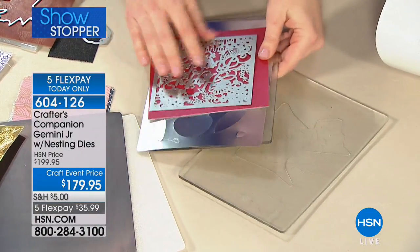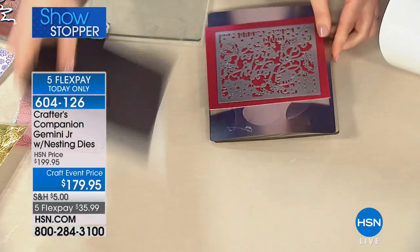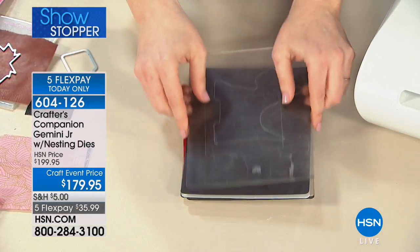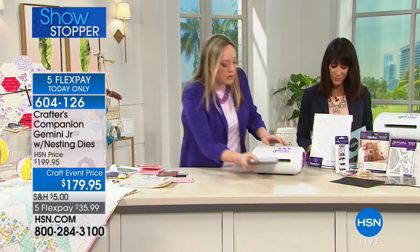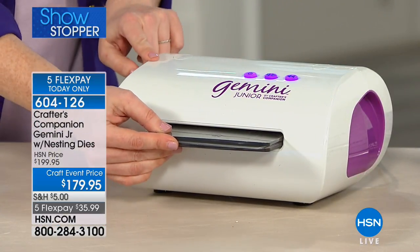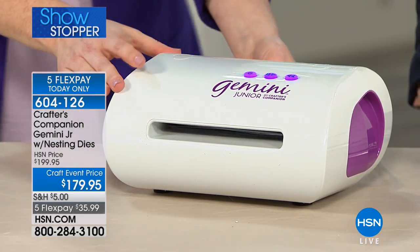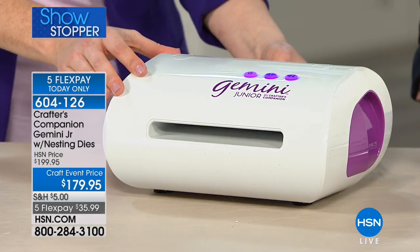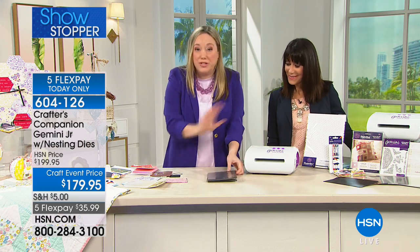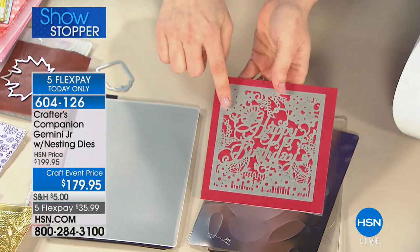We can take dies like this happy birthday die and just a plain sheet of paper, layer it up, run it through the machine, and get the most beautiful die cuts you can use for scrapbooking or card making. I'm going to show you how you can cut through 8 to 10 layers of fabric. If you're a quilter or love to appliqué and want to cut things out with precision without fussing with technology, this is an amazing machine.